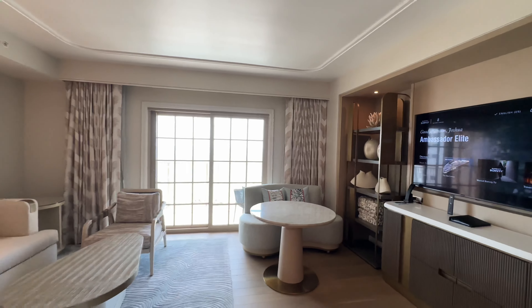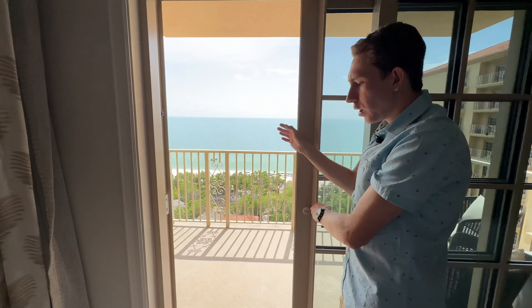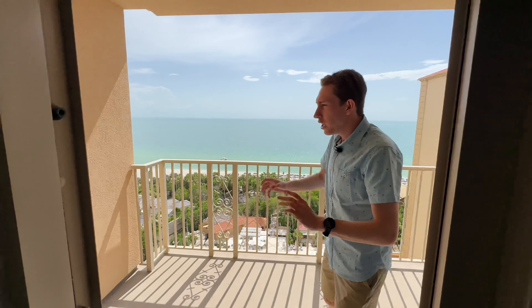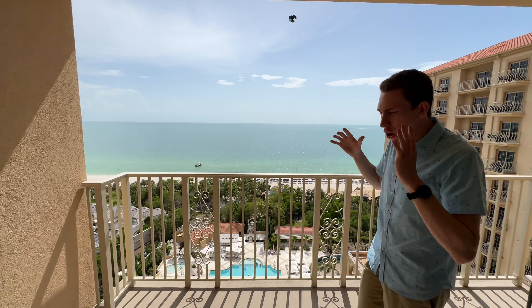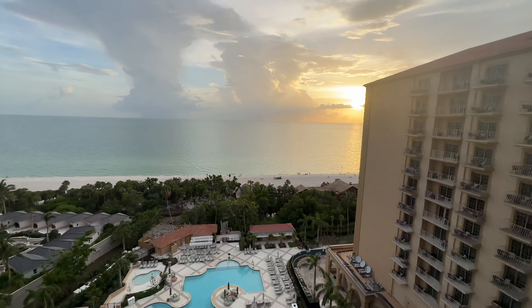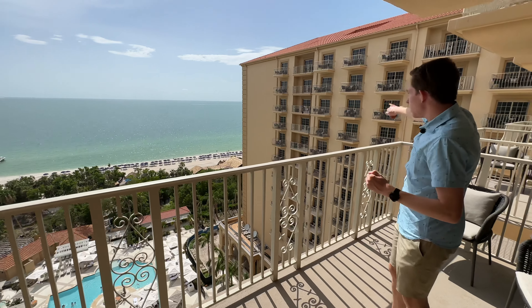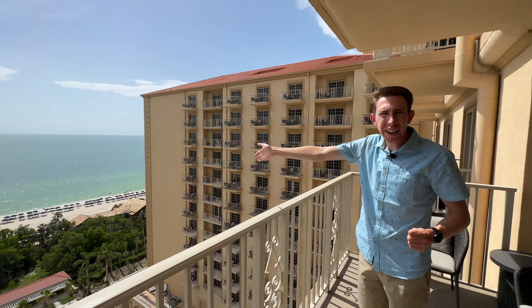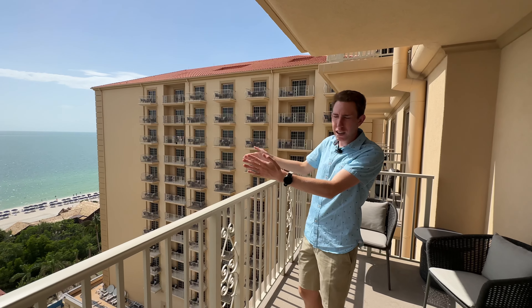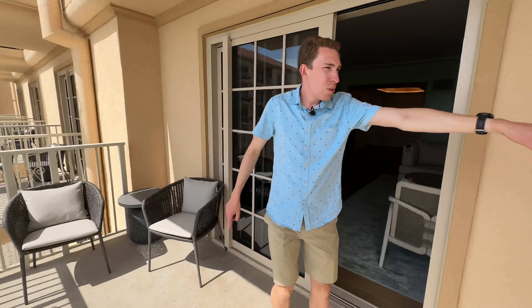We have three balconies in this room, and they all open up to the most incredible view of the ocean — we are ocean front. All the rooms here either have ocean front or ocean side views; none of the rooms lack an ocean view, which is a great tip if you're staying here. The ocean side rooms are on the side — you can still see the ocean, you just look out to the side rather than straight on. And this extended balcony has its own entrance door. Three beautiful balconies with the most beautiful view.